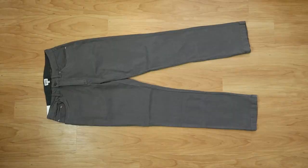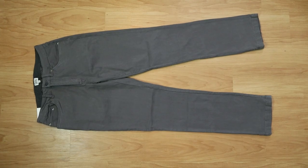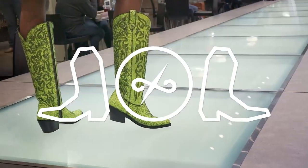Hey guys, my name is Jeremiah Craig and I got another pants and boots video for you today. I have the Polk pant from Bridge and Burn and we're going to try it out with eight different kinds of cowboy boots featuring eight different toe shapes to see what this pant is like. Let's get into it.